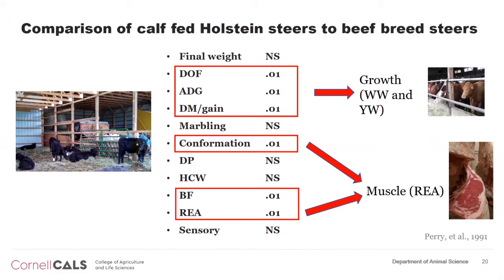We just have to make sure that you are selecting and insisting that your breeder know what kind of sires — what kind of beef sires — to put on these cows.